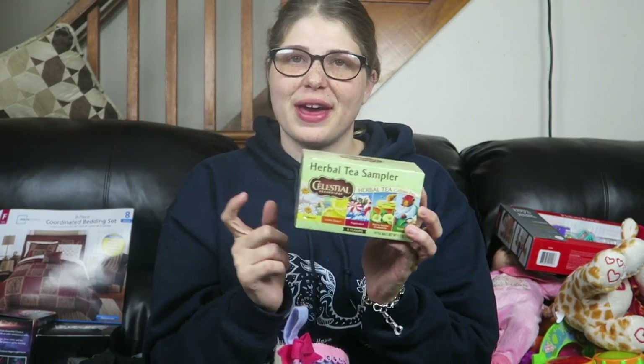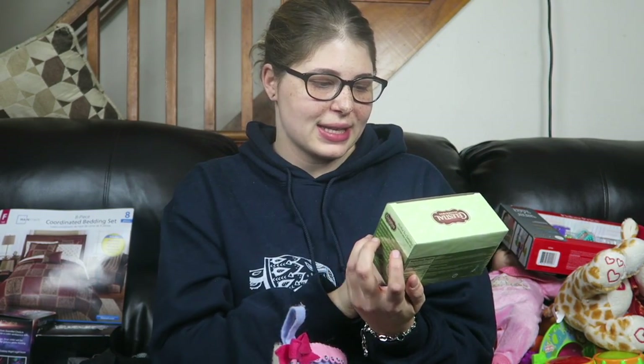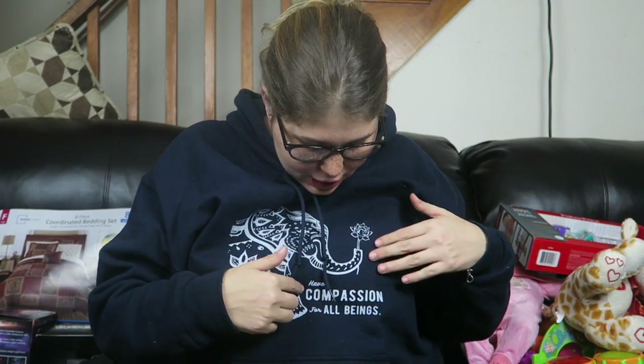I got some herbal tea, which I love. If you've been watching my channel, you know I give Eliza herbal tea too. It's a sampler pack with chamomile, lemon zinger, peppermint, honey vanilla chamomile, and sleepy time tea. Then there's a super cute pair of socks with mistletoe and kisses on them.